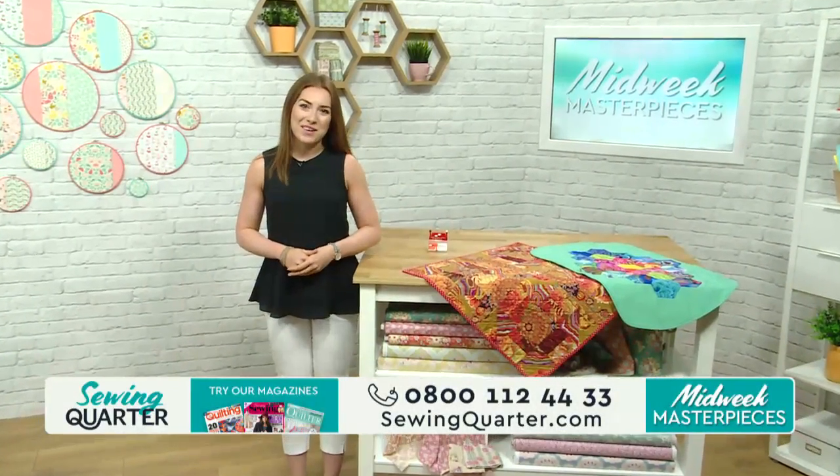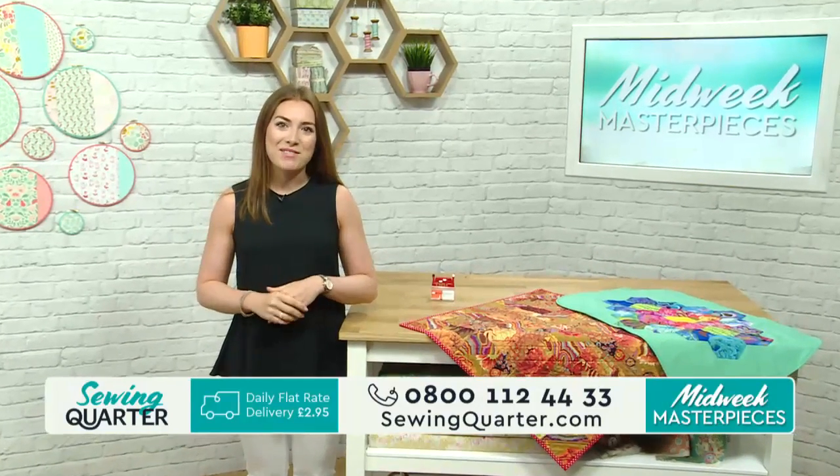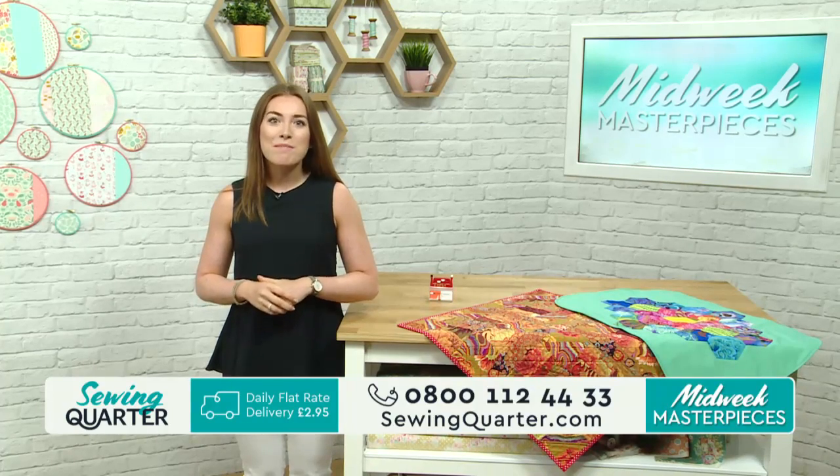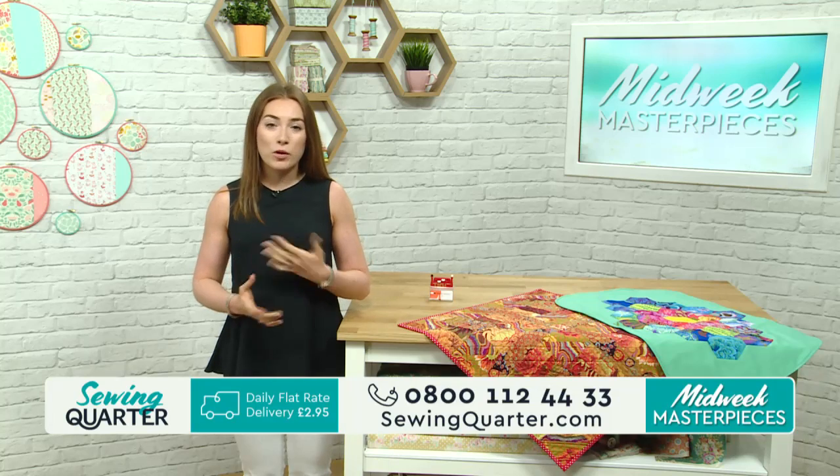Hello, good morning and welcome to Sewing Quarter. My name is Amy Burrows and I'm here with you for the whole morning today. We've got a lovely show lined up. It's called Midweek Masterpieces, and we've got some gorgeous different fabrics and projects lined up.